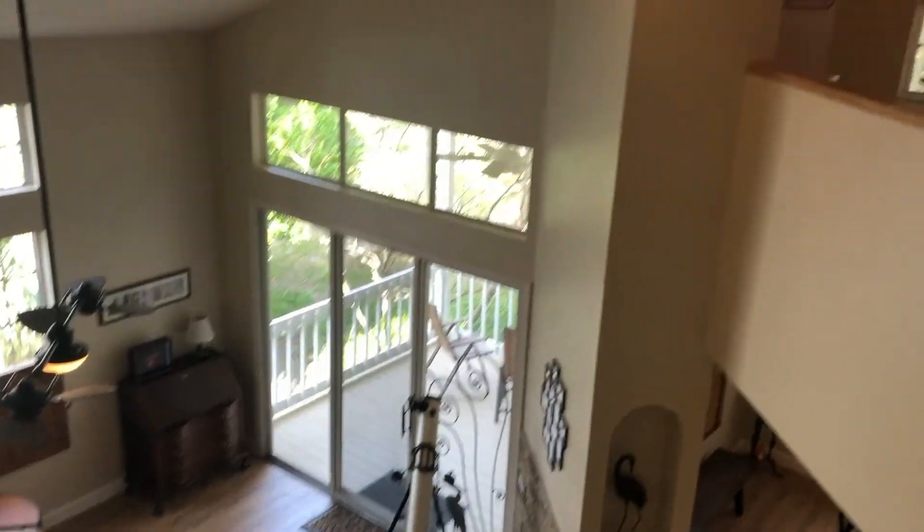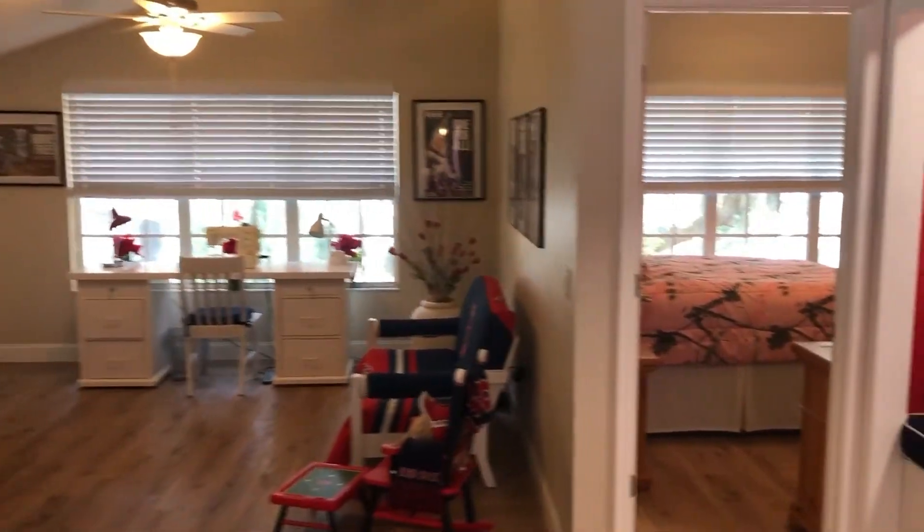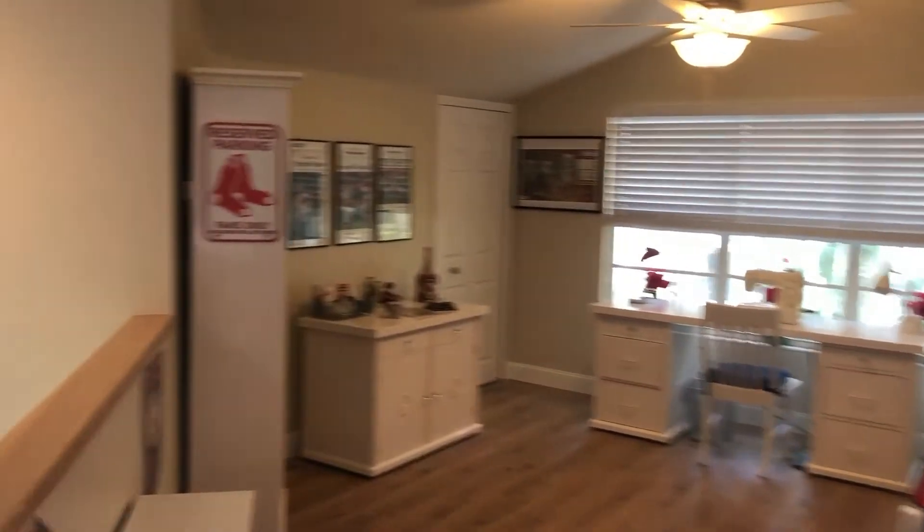So if you have any questions about this property, give me a call. We'll be hitting the market here shortly. 407-562-7935. Bye-bye.